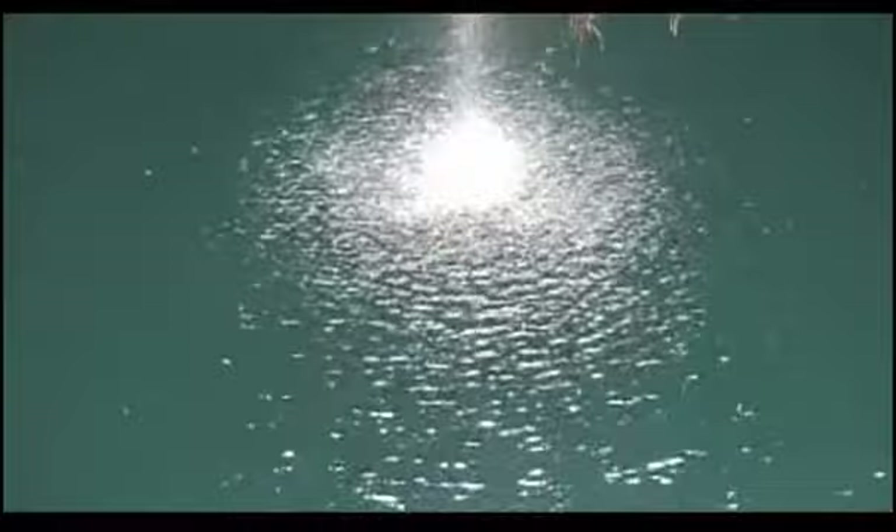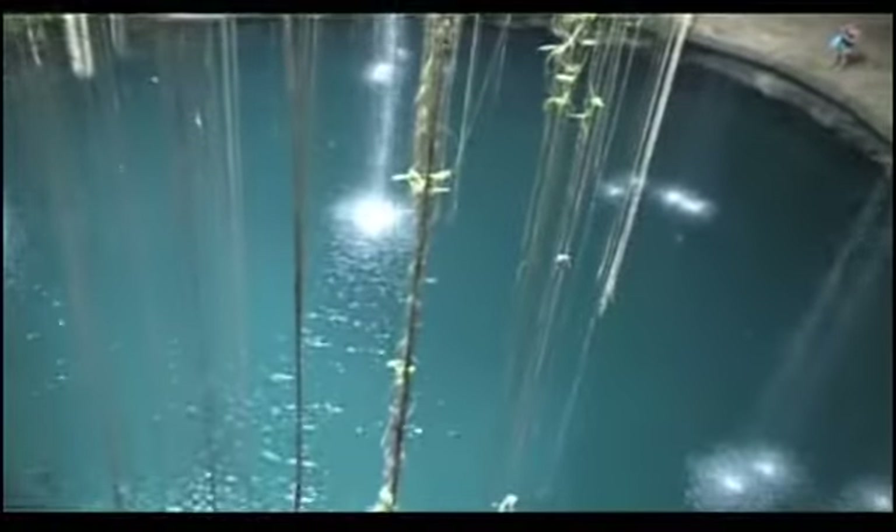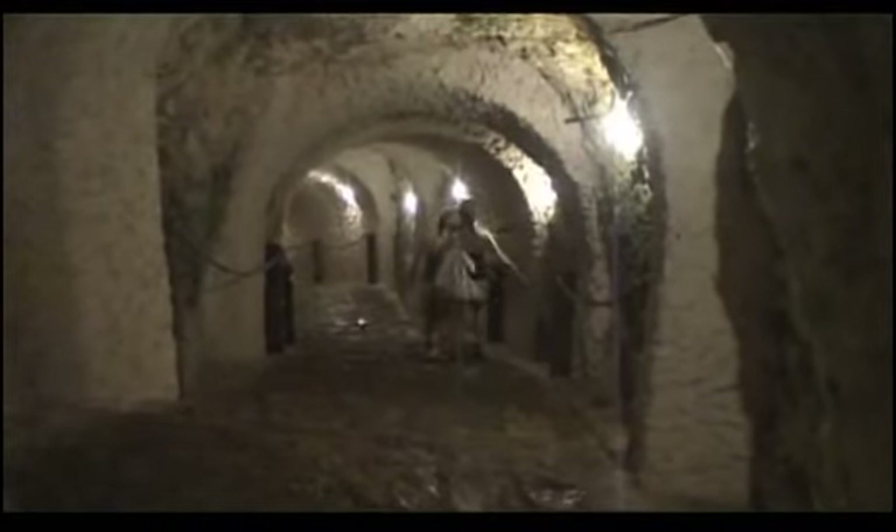Many of the cenotes are not open to the sky, but some of the roofs have collapsed. This beautiful open cenote is in the middle of the Yucatan Peninsula near Valladolid. A winding staircase circles down to the water about 100 feet below the surface.